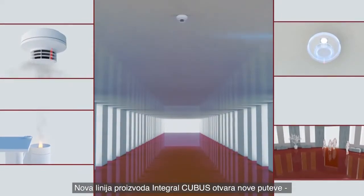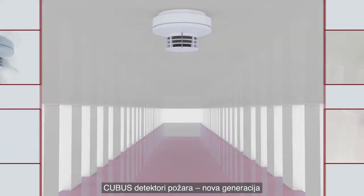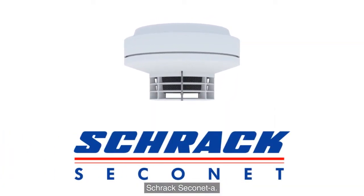The new Integral Cubus product range is leading the way, with sensors and activators in one. Cubus fire detectors — the new generation from Shrak Sekonet.